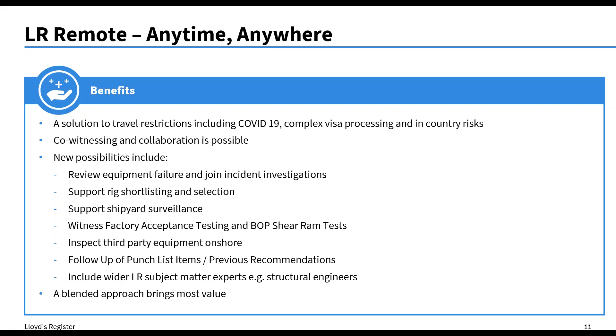Just to build upon what Barry said — some of the benefits. LR Remote is a solution to the current restrictions of COVID-19. We've spent a lot of time in the last couple of months looking at how we can mobilise our people to drilling rigs, and that is all down to the ability to move people around and government restrictions. To be able to live stream onto the rig — whether it's somebody already existing in-country, another LR surveyor, a company rep, or somebody from the rig crew — it means we can still conduct our work. It also means co-witnessing and collaboration is possible.